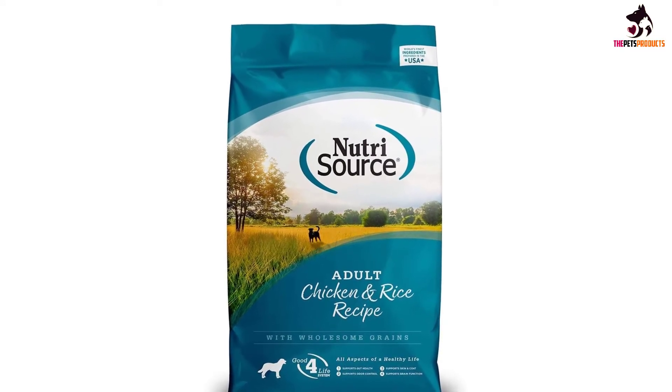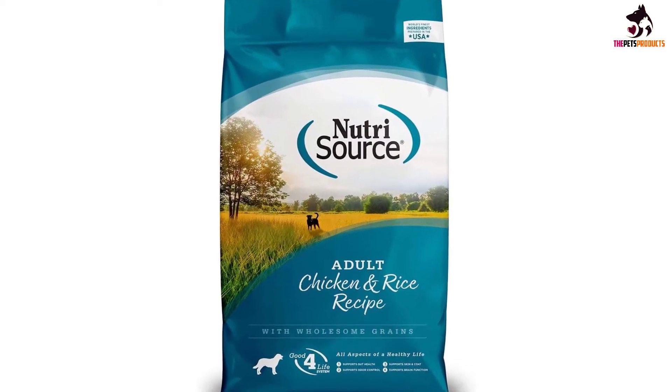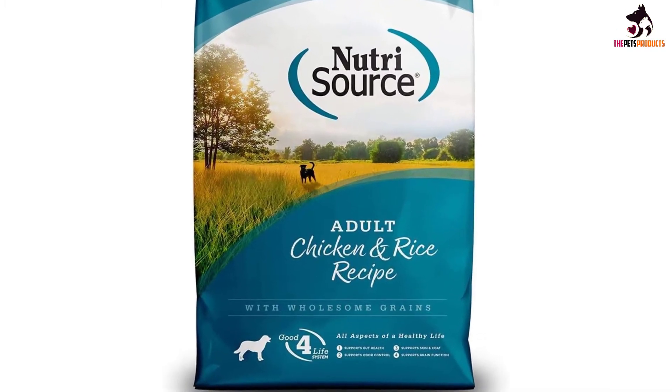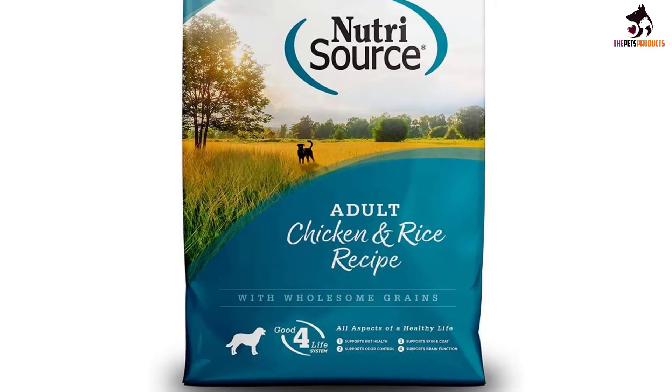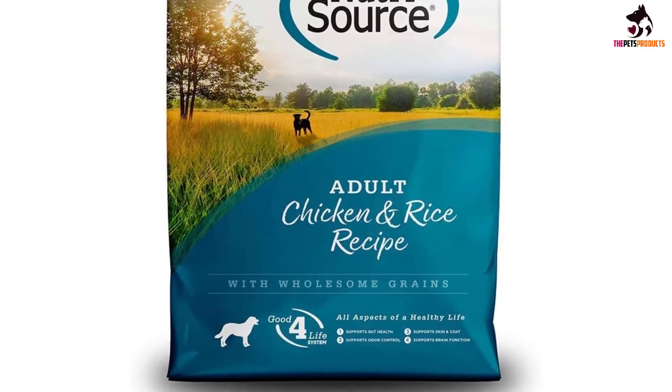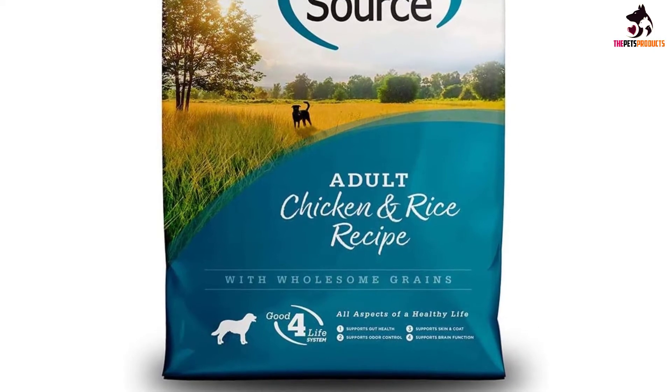Probiotics are added to improve the immune system and promote healthier, more efficient digestion. The essential fatty acids, especially DHA and EPA, take care of your dog's continuing brain and immunologic development while also caring for its coat and skin.